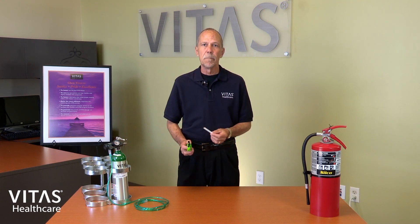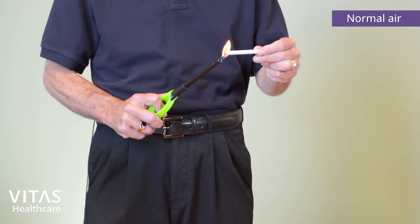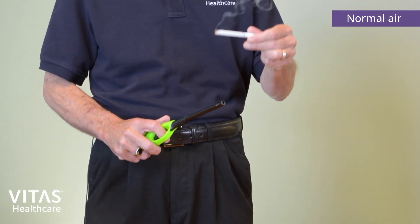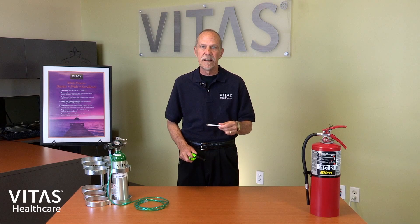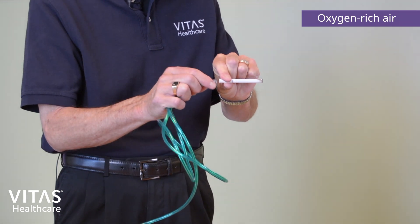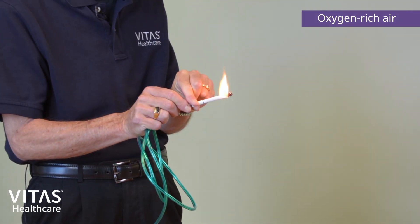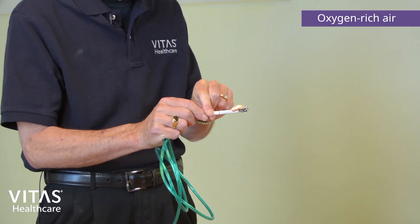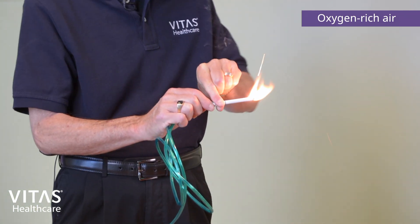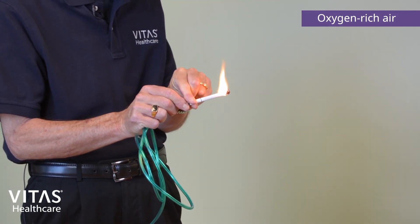This is how a cigarette burns in the air we currently are breathing. Now let's see what happens to the cigarette when we introduce medical grade oxygen. Notice that the cigarette is burning much more quickly — much faster and hotter than on room air. You may have noticed the white hot flame, which indicates a flame temperature measured in thousands of degrees Fahrenheit.